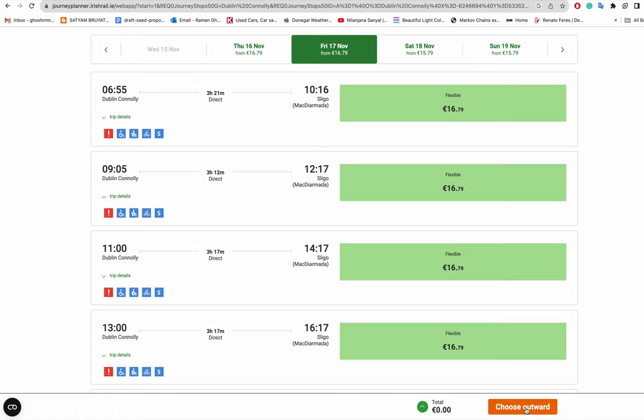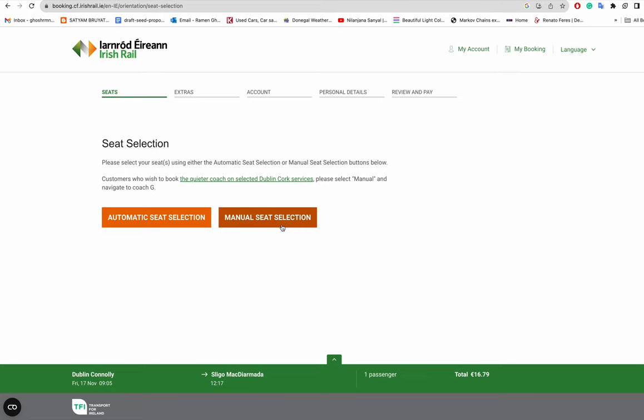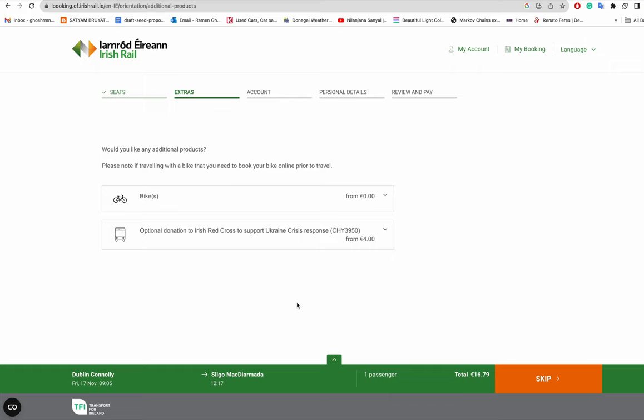As shown, you can choose manual seat selection to pick a specific seat. You also have an option to book space for your bicycle at no extra fee — but you must book it in advance. If you haven't booked a bike slot, train staff may not allow you to bring the cycle on board.